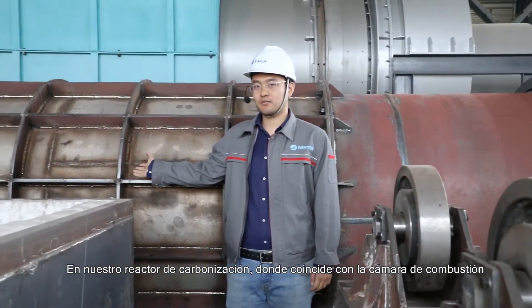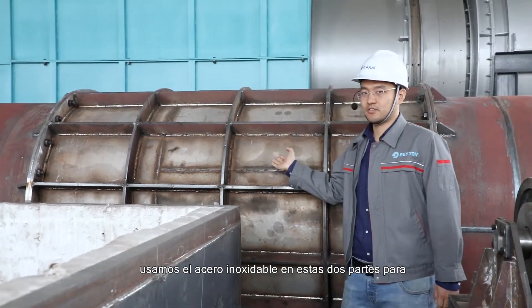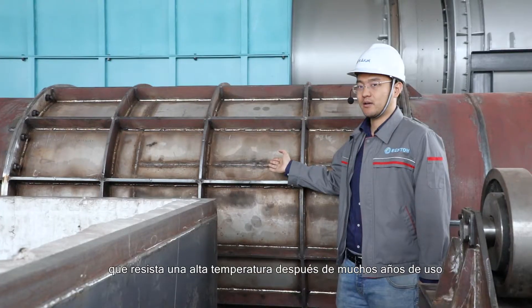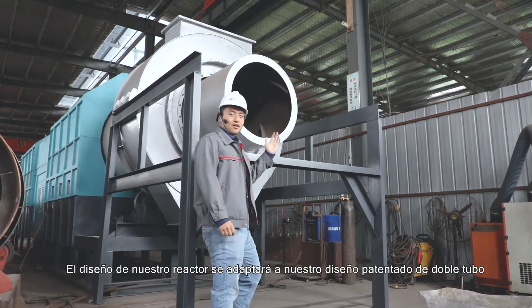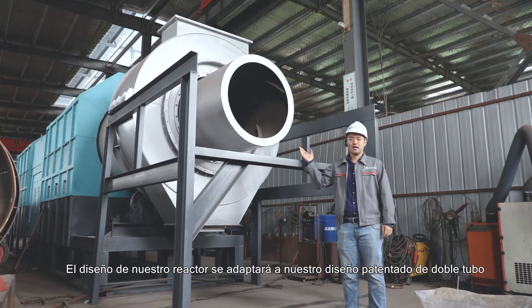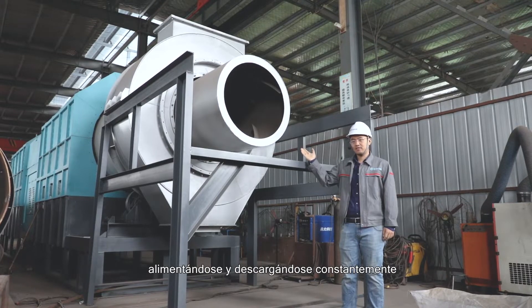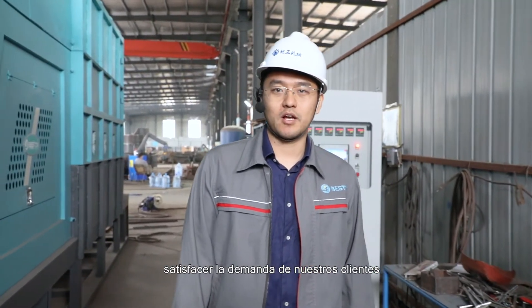On our carbonization reactor, where it matches the combustion chamber, we use stainless steel on these two parts in order to withstand high temperatures over many years of use. The design of our reactor incorporates our patented double-tube design, so that material can go in and come out from the same side, enabling constant feeding and constant discharging. In Beston, we keep developing cutting-edge technologies to meet our customers' demands.